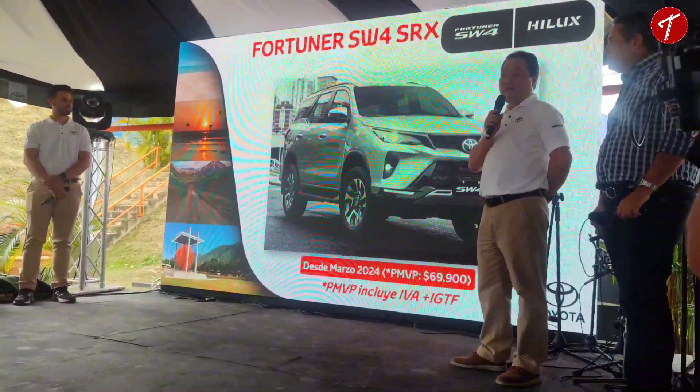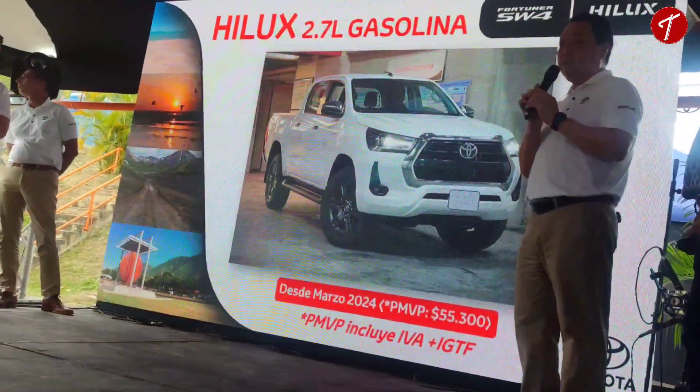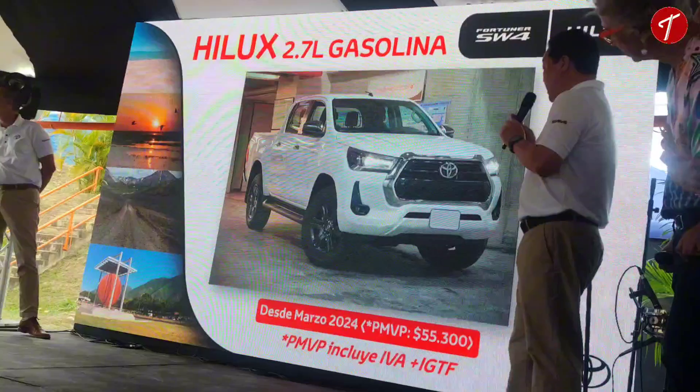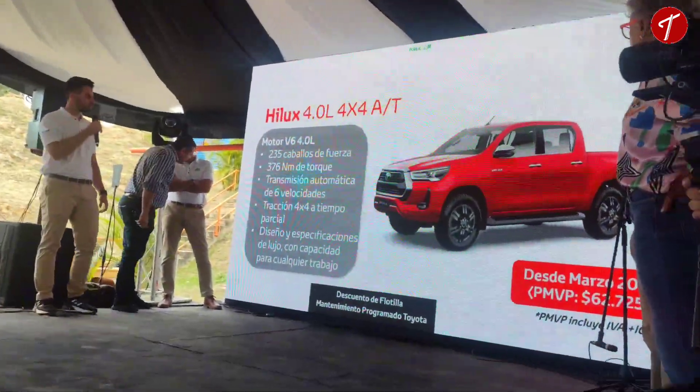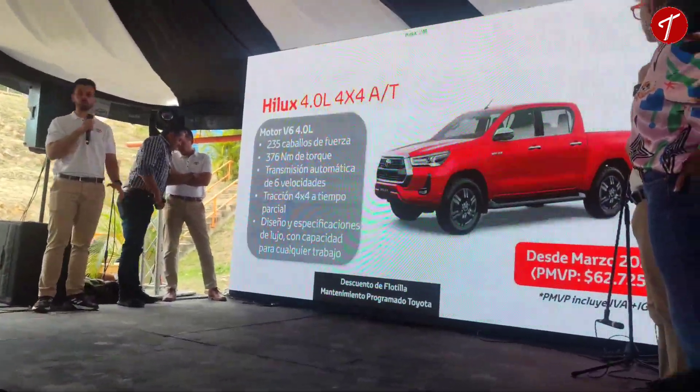Queremos ofrecer un line up completo. Estamos agregando hoy la versión con el motor 2.7 litros automática 4x4 a un line up ya completo donde tenemos 4 motores diferentes — 2 diesel y 2 gasolina — completamente capaces y hechos para poder atender cualquier necesidad de los clientes, ya sea de trabajo, uso personal, lo que quieran hacer con estas camionetas. El ADN en las Hilux sabemos que los va a llevar muy lejos y siempre confiables.